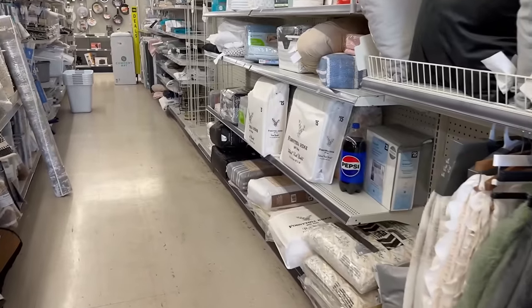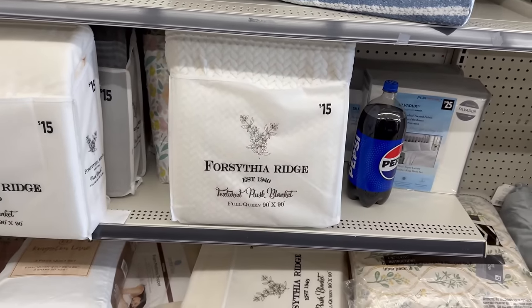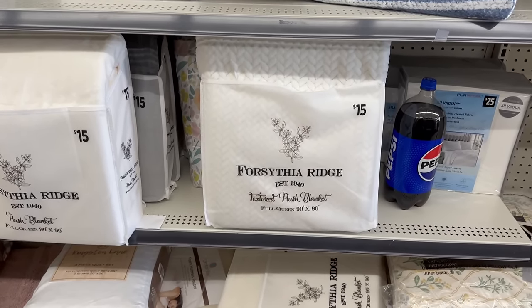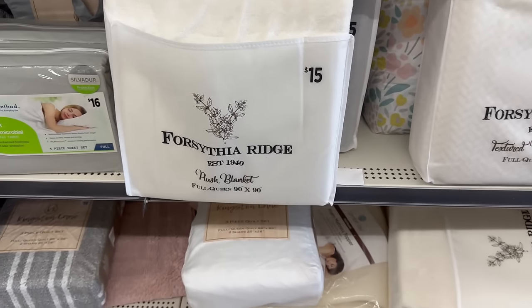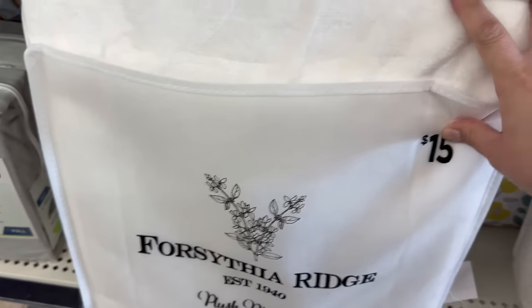Coming over here, they've got some nice textured plush blankets — this one's going for fifteen dollars. The texture is really nice; you have softer ones too for fifteen. I love the cream color, and they also have it in gray. This brand is actually really nice.